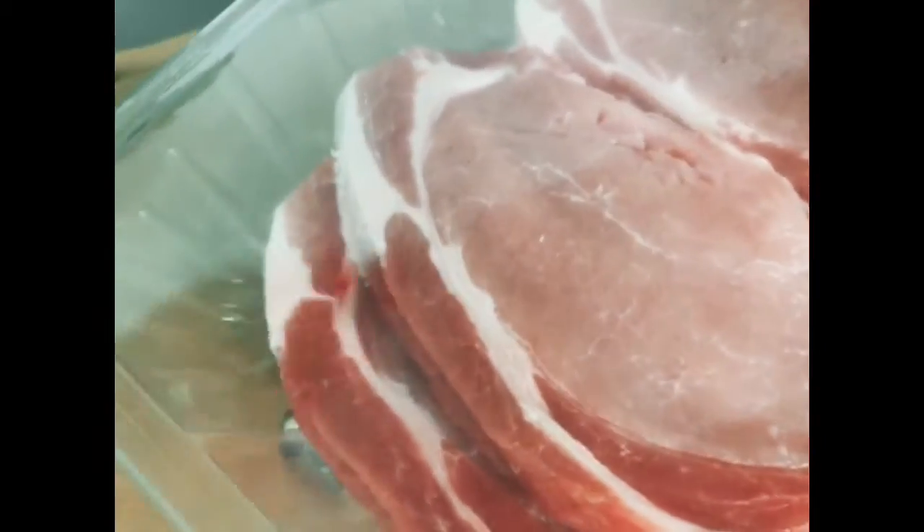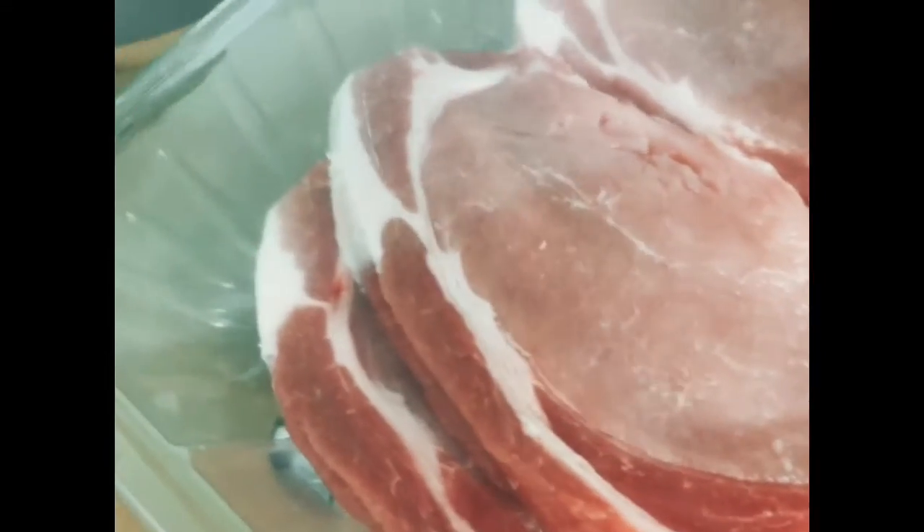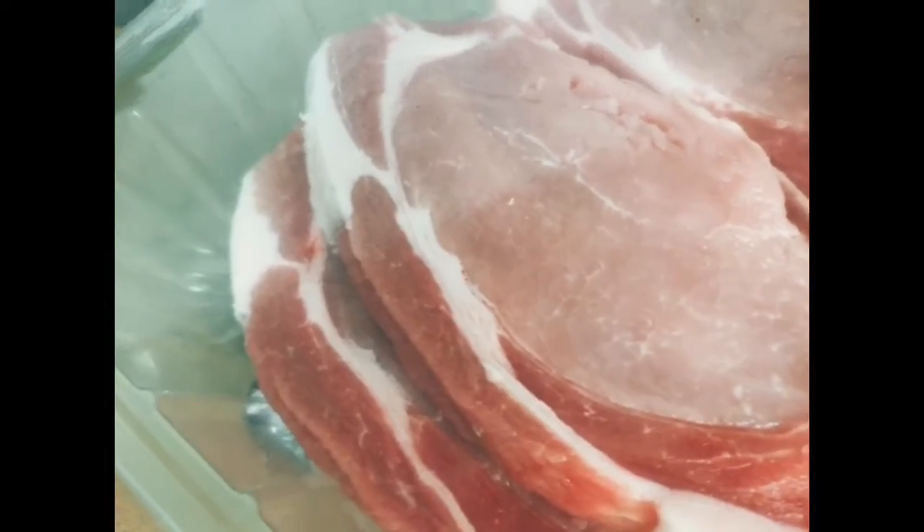Or you can get these on the barbecue and pair them with things like apple — pork and apple are best friends.